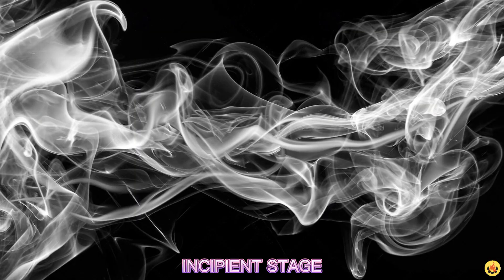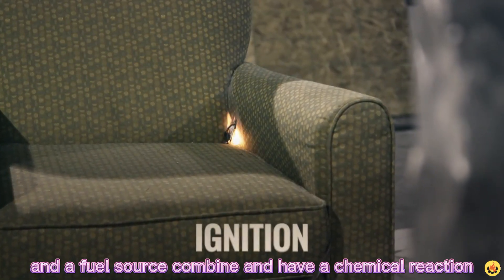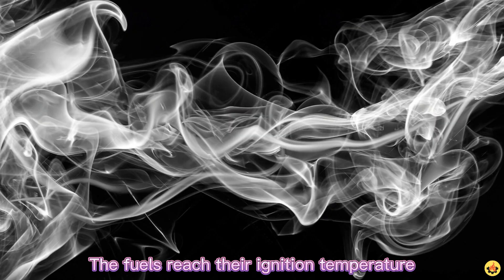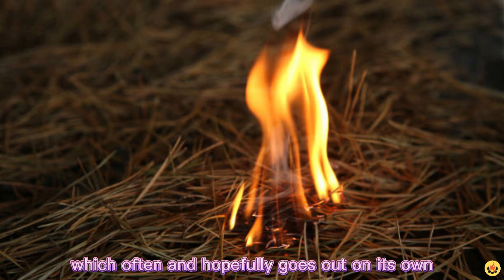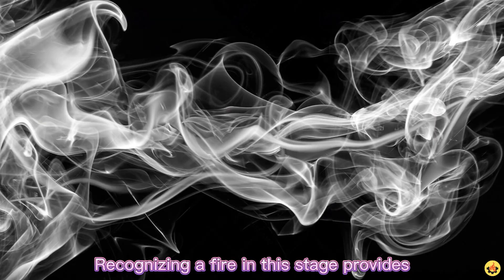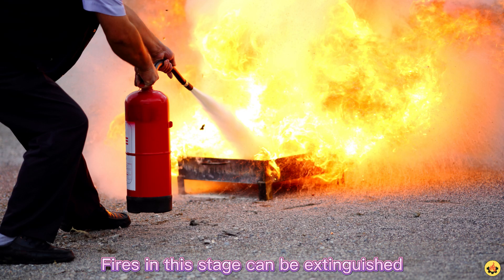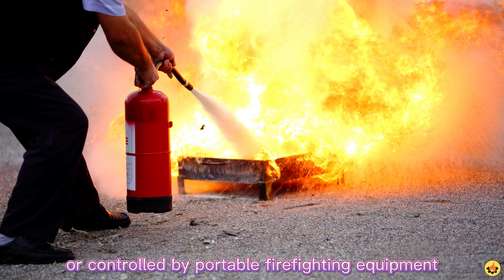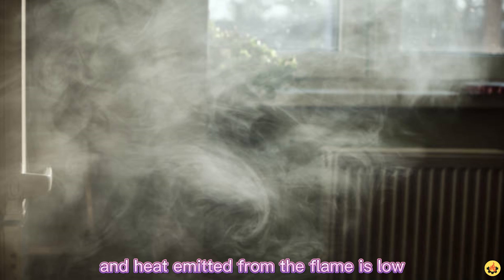Stages of fire. Incipient stage: this is the beginning stage. It starts when heat, oxygen, and a fuel source combine and have a chemical reaction resulting in fire. The fuels reach their ignition temperature, and it is usually represented by a very small fire which often — and hopefully — goes out on its own before the following stages are reached. Recognizing a fire in this stage provides your best chance at suppression or escape. Fires in this stage can be extinguished or controlled by portable firefighting equipment, smoke allows visibility in the room, and heat emitted from the flame is low.